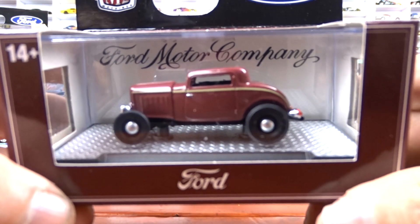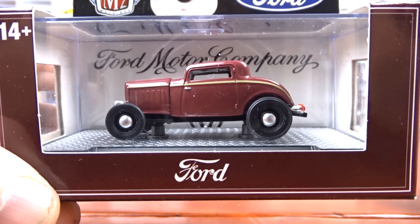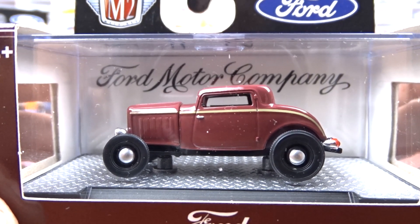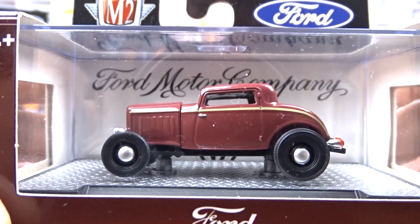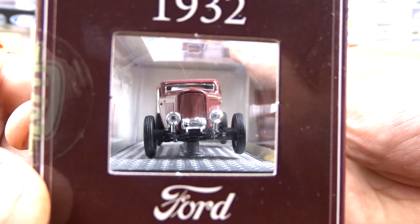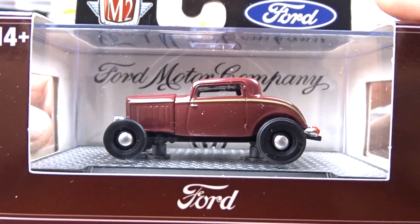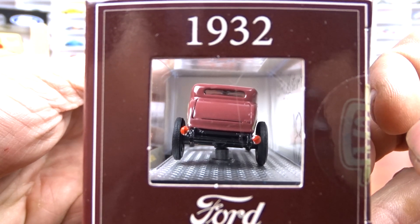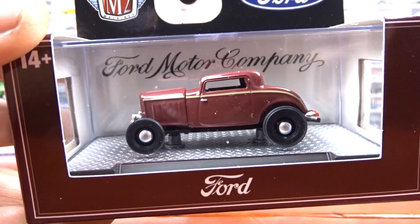Then we've got the 1932 Ford three window coupe, which is awesome — I love this. This is one of their new castings. It's got black interior and a kind of wine color exterior, like an enamel — it looks pretty good. Just hubcaps on the wheels there; hopefully they do something different with the wheels on these, because I think they'd be pretty sharp. But it is a nice car and I like it the way it is now. When they put nicer wheels on them it's going to be a lot more sought after.